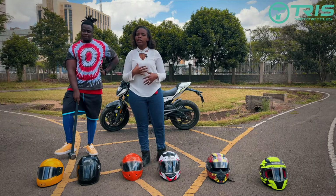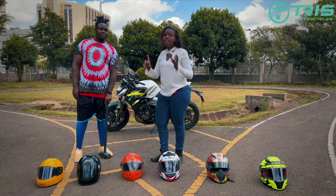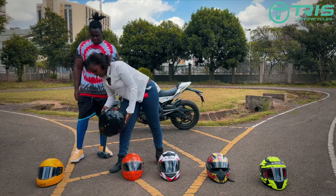In this video I'm going to tell you about the different certifications of helmets. We have four certifications here in Kenya: KEBS — the Kenya Bureau of Standards — and then we have JSI, which is an Indian type of certification, and we have it in this helmet.